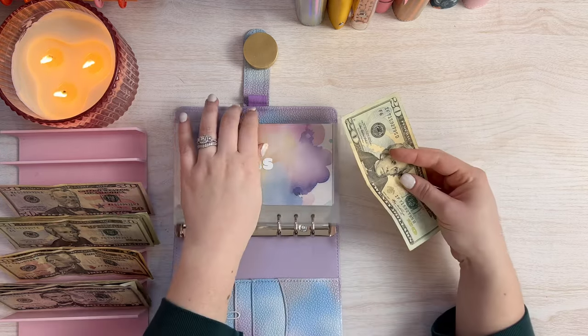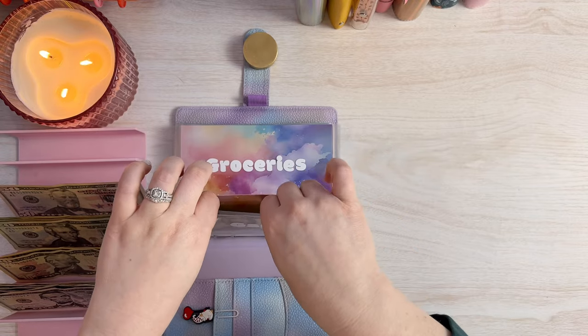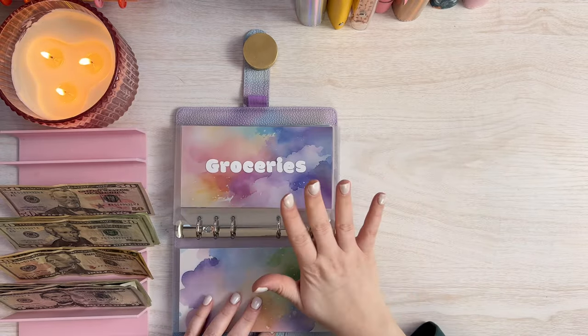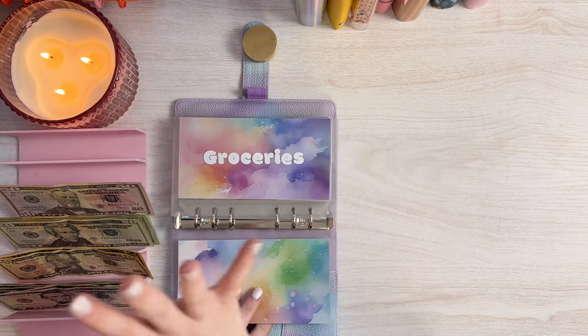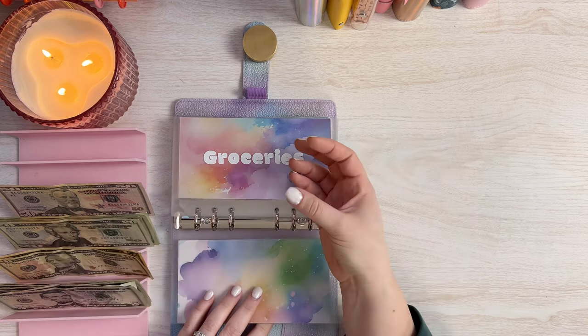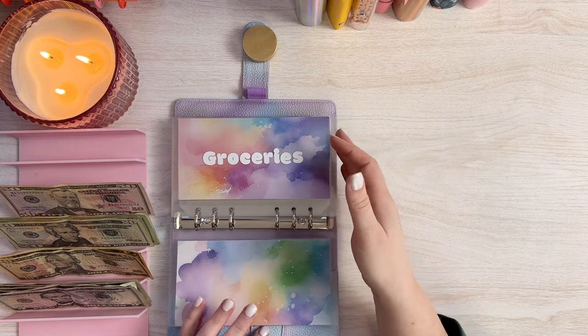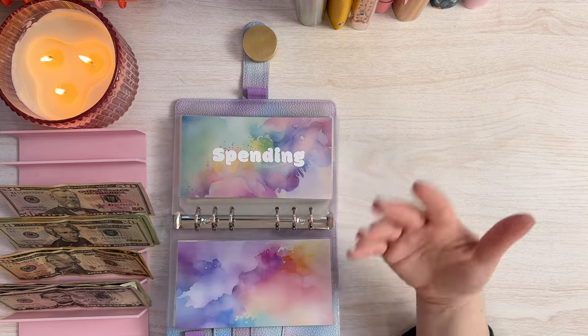And I'm going to do $20 in gas this week. And groceries is getting skipped — we already pulled our $100 and spent it. I actually had the money set aside in the cash tray and just grabbed the $100 and went to the store before I could even film because we needed to stock up. We were severely low on groceries.